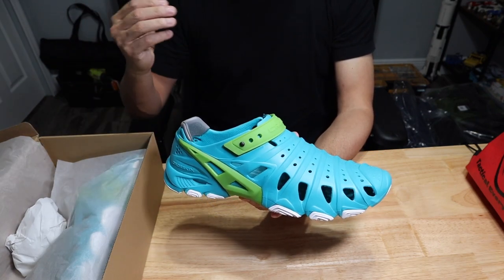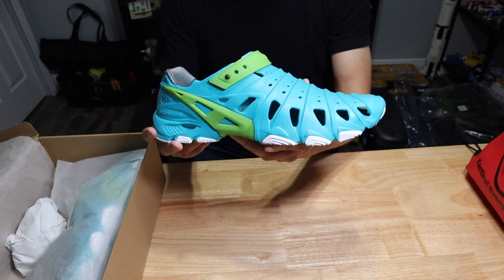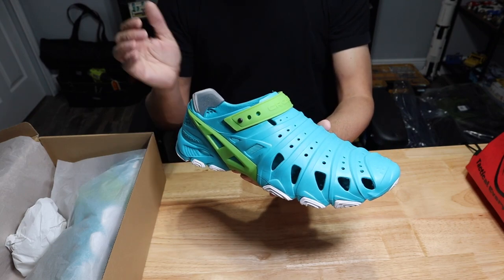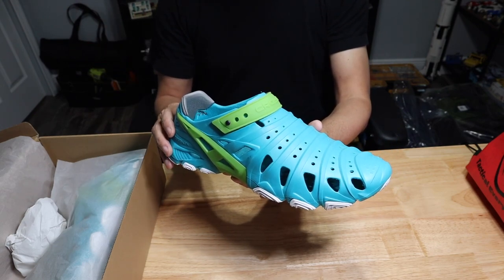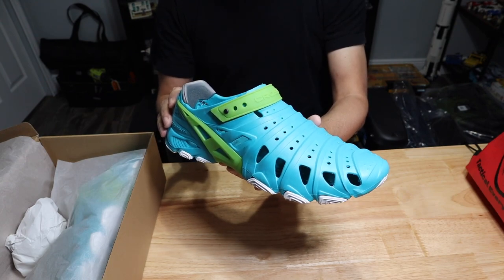If you're interested in picking these up for your father who's always doing water activities, washing the car, gardening, or mowing the grass — these will be perfect. You can just slip them on and do whatever you need. Take a look at the link in the description below if you want more information or want to pick one up for your father this Father's Day.